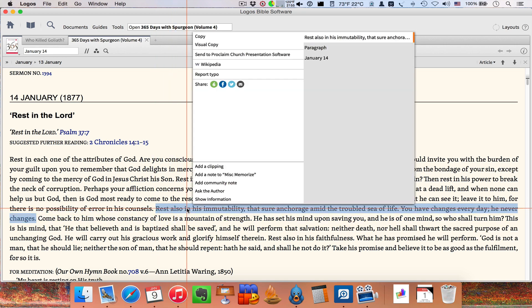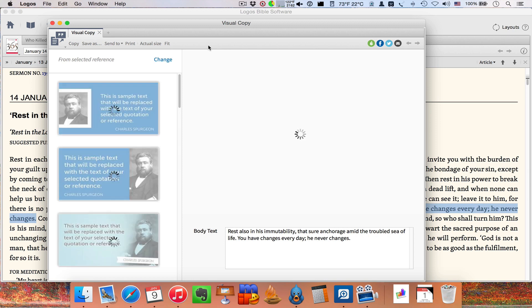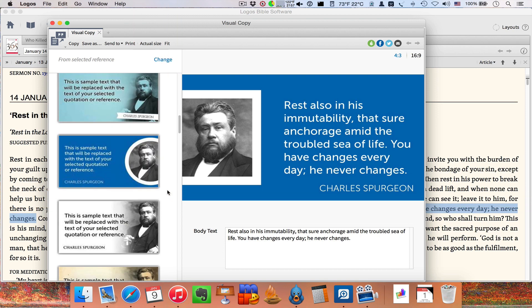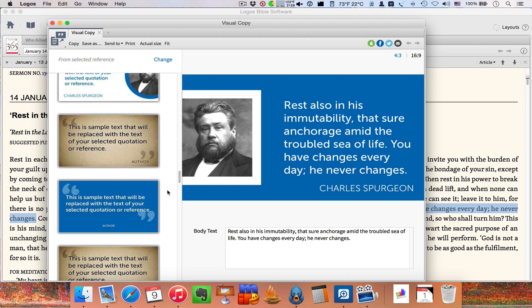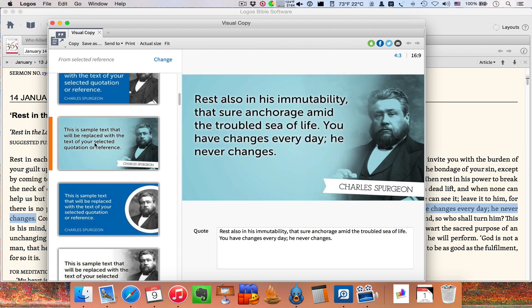So you right-click on it and there's this new feature called Visual Copy. It opens up Visual Copy and what's really cool is it knows this is Spurgeon. Sometimes you have to put an author in — I've used this for other things where it doesn't know who the author is, so there won't be pictures. But look over here — there are all these different backgrounds and pictures you can choose from, including different pictures of Spurgeon, and some without pictures. Let's tweet this one — you just hit Twitter, and the first time you do it you have to link it and do all that kind of stuff. And it puts that on my Twitter feed.